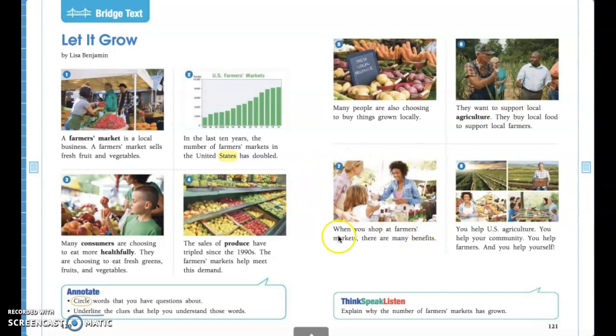Alright guys, picture seven. 'When you shop at farmer's markets there are many benefits.' A benefit is something that is good for you. So when you shop at farmer's markets there are lots of good things — you can support local farmers, you can make healthful choices fueling our body with things that help us grow and be healthy so we can run fast, play games, and do different things. There are lots of good reasons why we should go to farmer's markets to buy our produce.